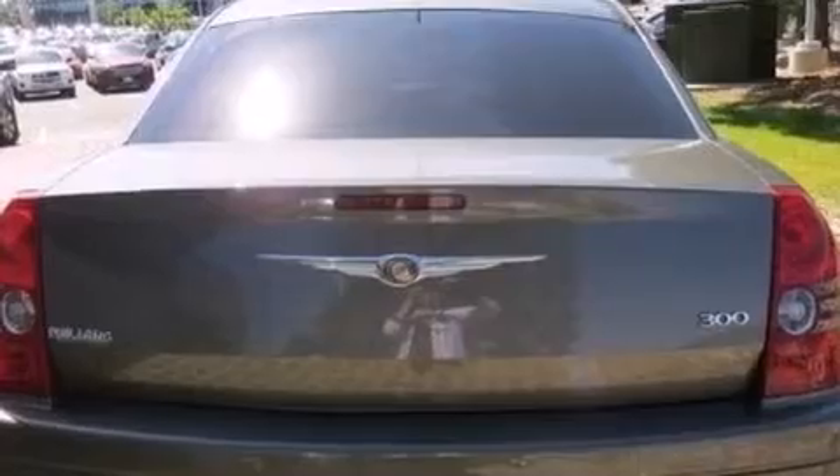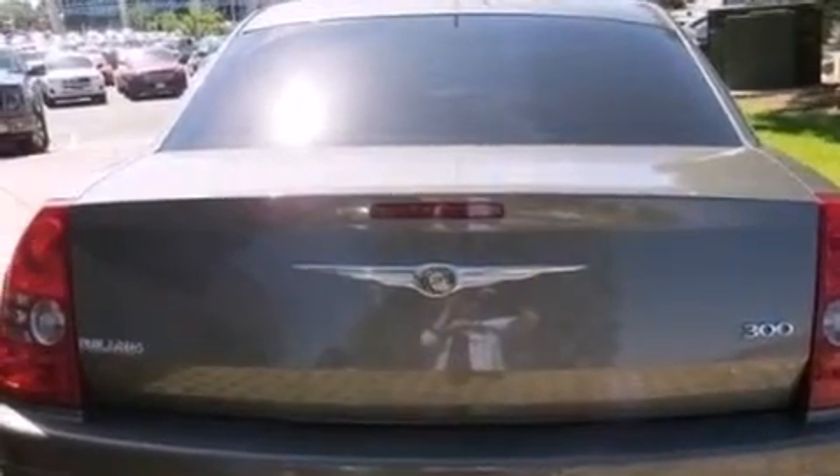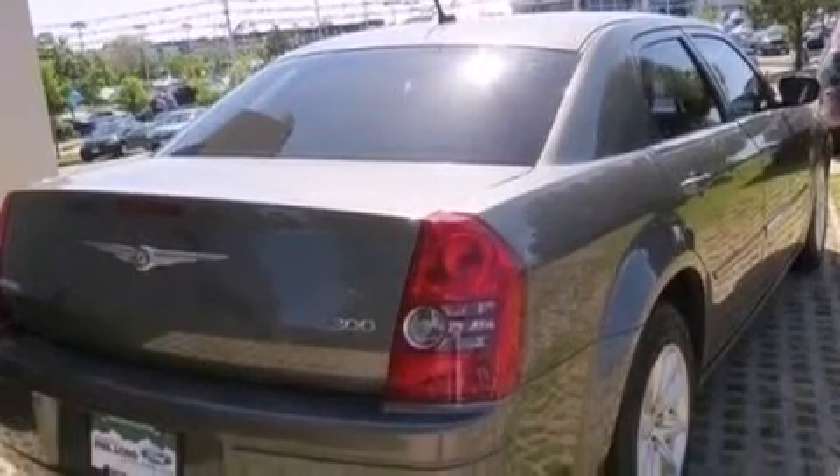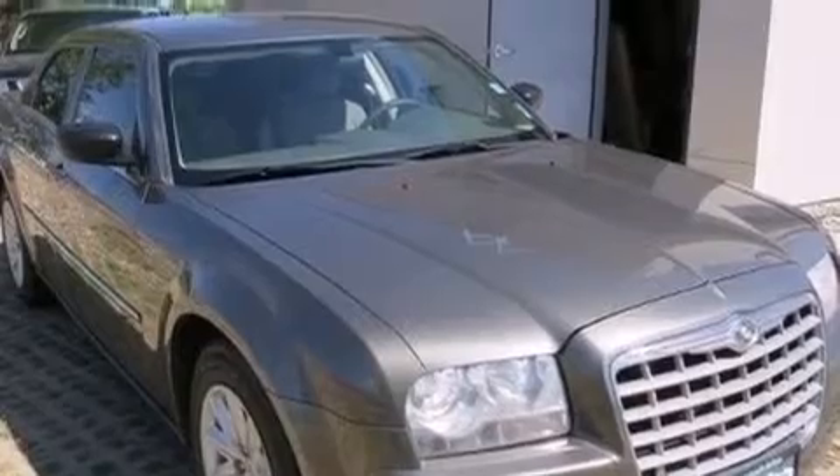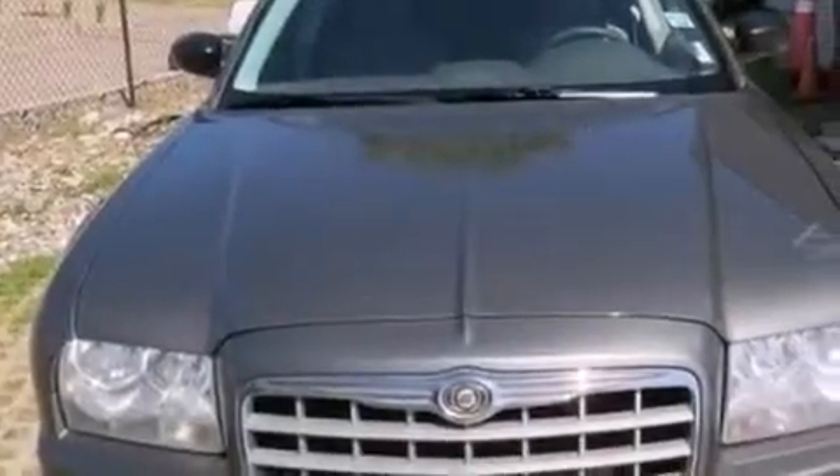Features include a low tire pressure indicator, air conditioning with automatic climate control, cruise control, front and rear floor mats, front multi-stage airbags, child seat safety anchors, rear seat child-proof door locks, a full-length floor console, full power accessories, and an auxiliary power outlet.